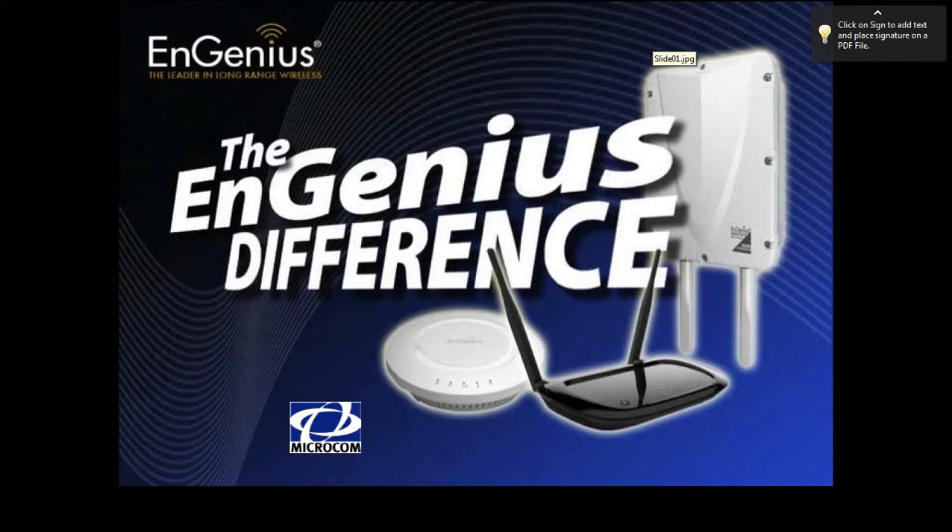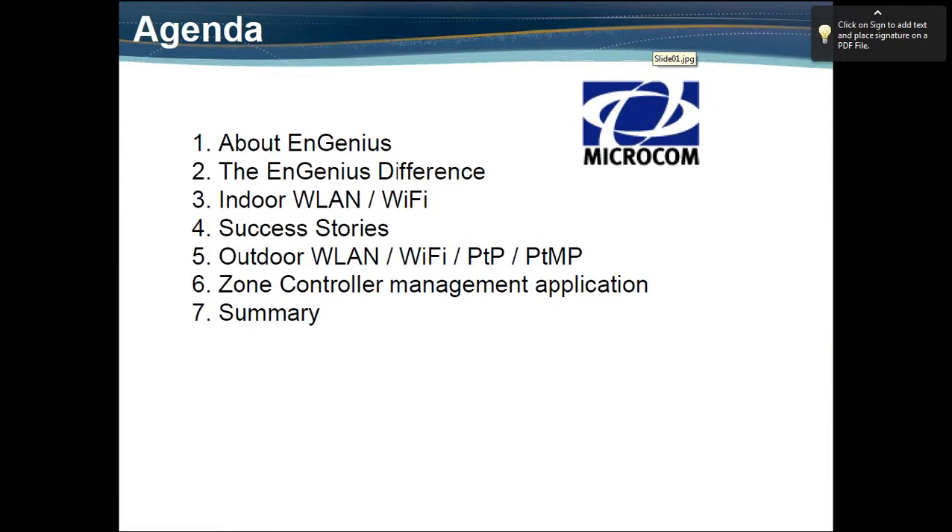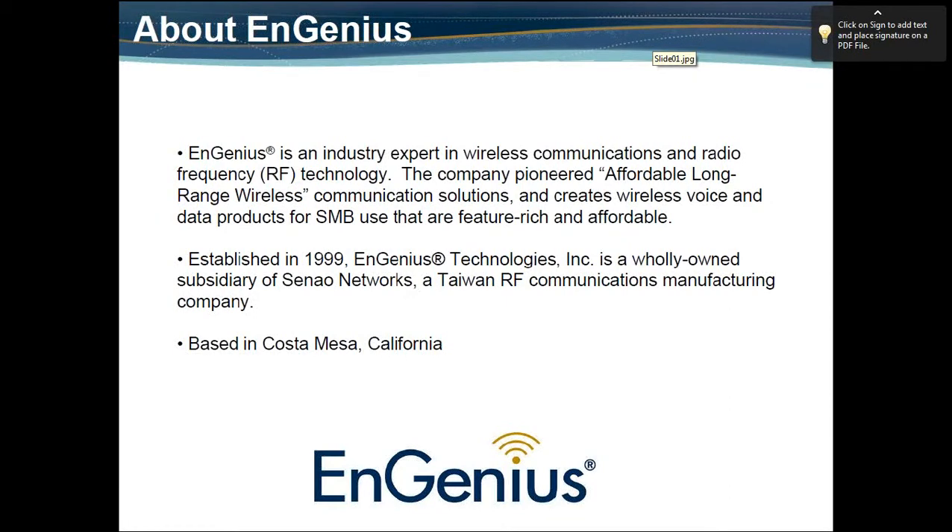Thank you very much. Once again, this is going to be a high-level overview of InGenius products, going over some of our core technologies as well as markets that we're involved in. Our agenda today covers market drivers for wireless technologies, indoor WLAN, success stories, outdoor WLAN, our EZ Controller software tool launched earlier this year, and then the Q&A section. InGenius is an industry expert in RF communications, specifically in datacom and telecom.